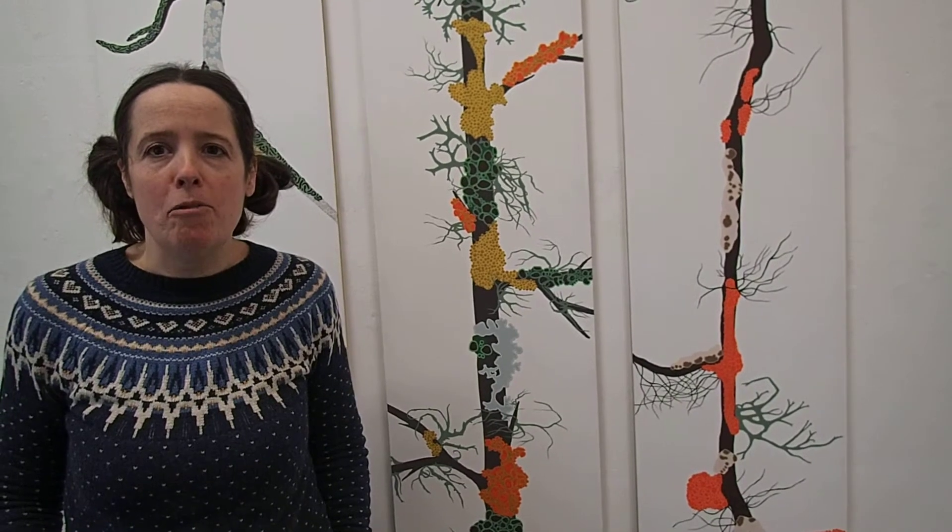Come and join me on the 17th of March between 11 and 3 at the National Botanic Garden of Wales here in Oriel Ard to take part in a lichen workshop, where you will draw and paint lichens that will eventually be made into a colouring book.